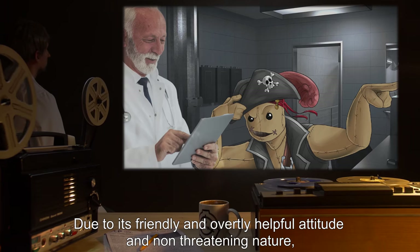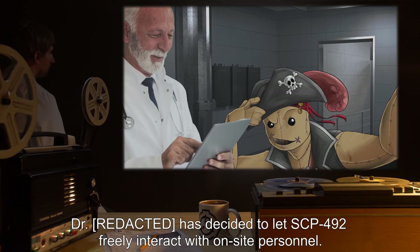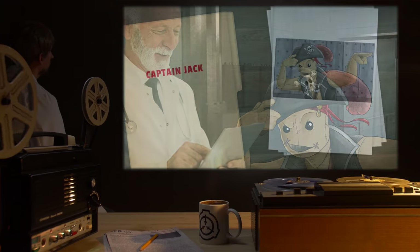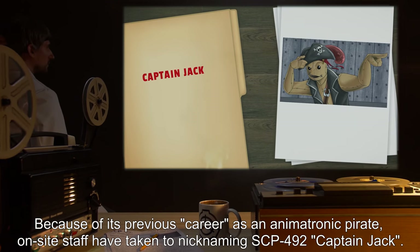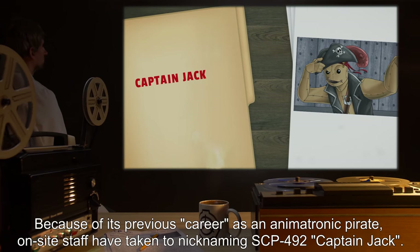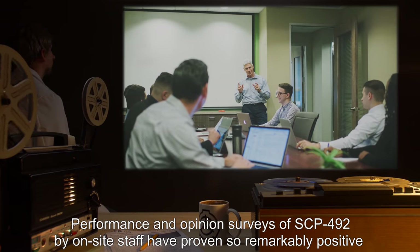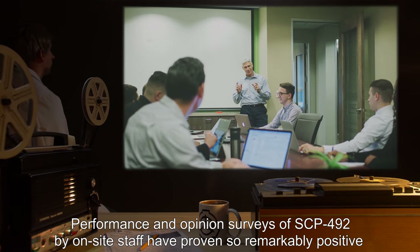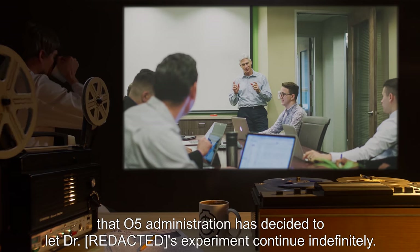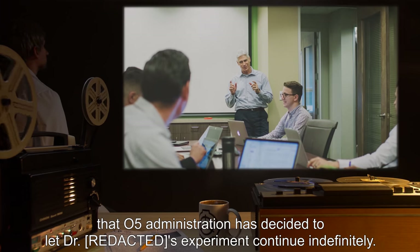Due to its friendly and overtly helpful attitude and non-threatening nature, Dr. *** has decided to let SCP-492 freely interact with on-site personnel. Because of its previous career as an animatronic pirate, on-site staff have taken to nicknaming SCP-492 'Captain Jack.' Performance and opinion surveys of SCP-492 by on-site staff have proven so remarkably positive that O5 administration has decided to let Dr. ***'s experiment continue indefinitely.